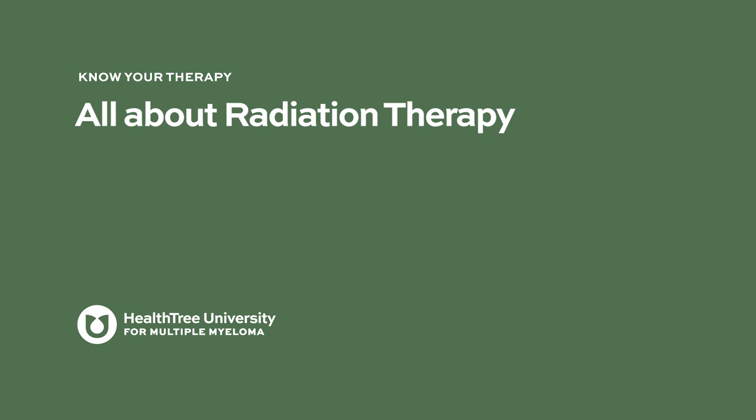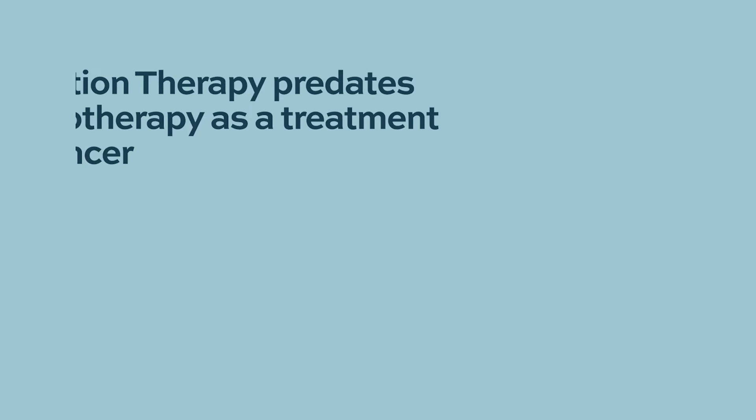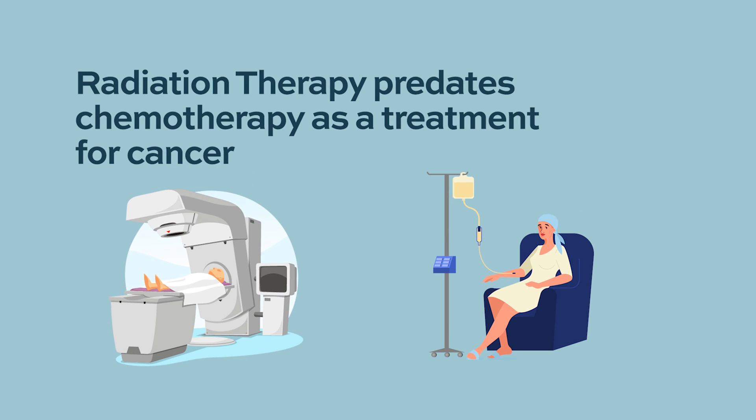Radiation therapy is actually one of the oldest therapies for multiple myeloma — it predates chemotherapy by decades. After radiation was developed therapeutically, there are reports appearing as early as around the 1920s about using radiation to treat myeloma.